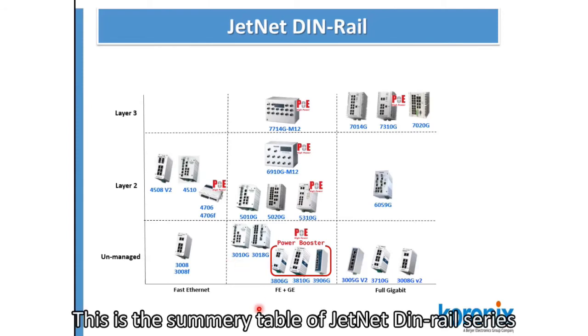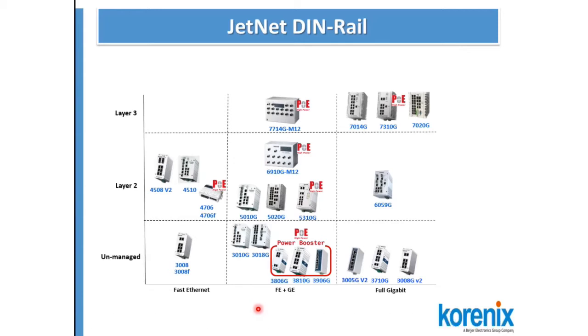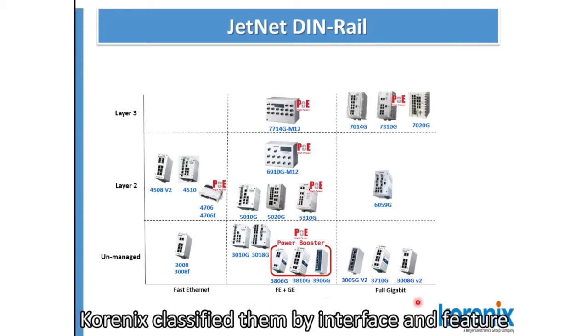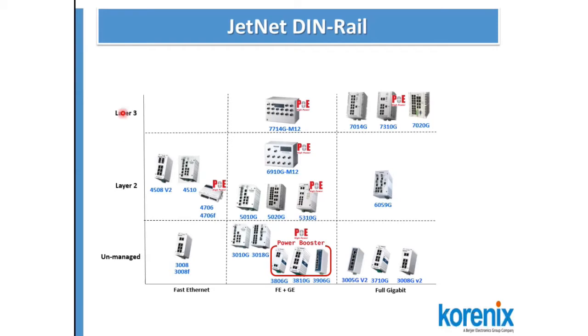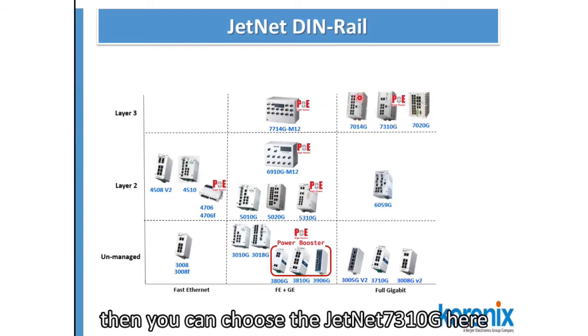This is a summary table for the Genet DIN Rail series, and you can find the most suitable switch here. Kronix classifies them by interface and feature. For example, if you want to find a Layer 3 switch with full gigabit and PoE function, you can choose the Genet 7310G here.